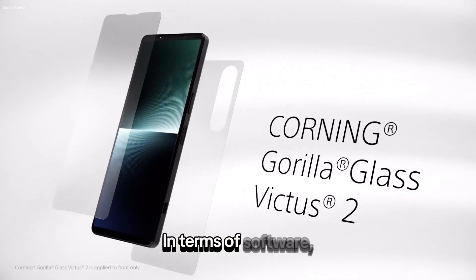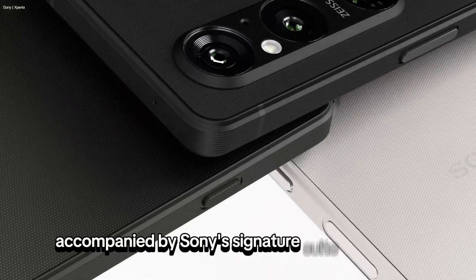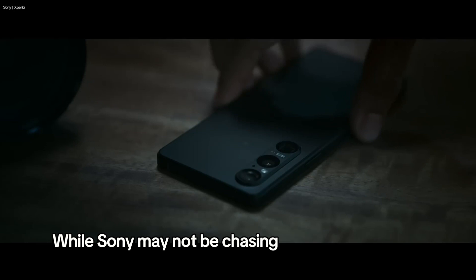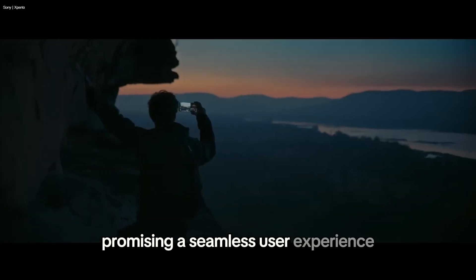In terms of software, the Xperia 1.6 will ship with Android 14, accompanied by Sony's signature suite of creation-focused applications. While Sony may not be chasing AI-specific features, quick software updates are on the horizon, promising a seamless user experience.